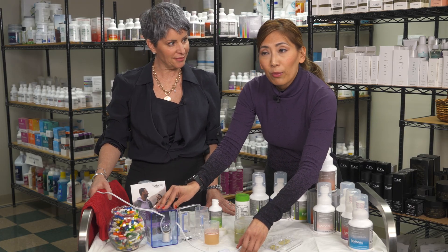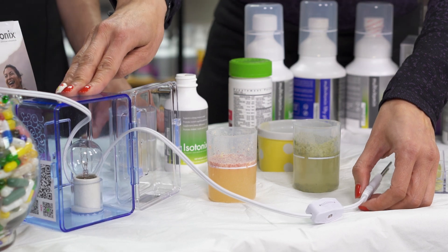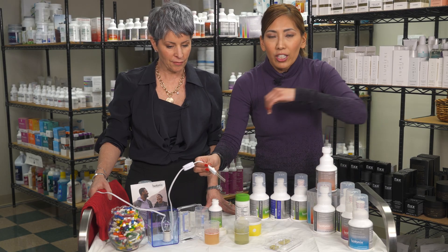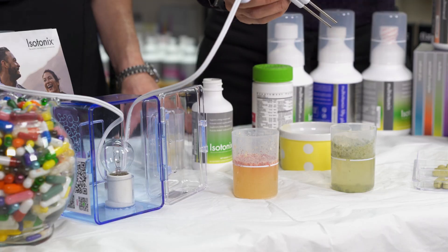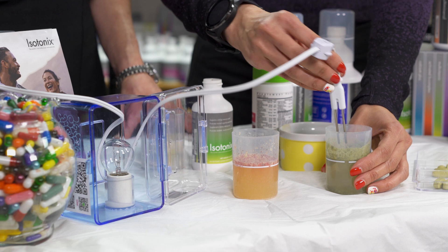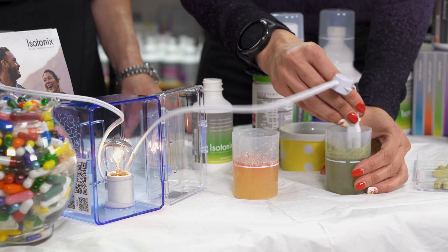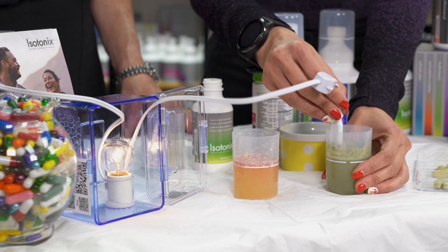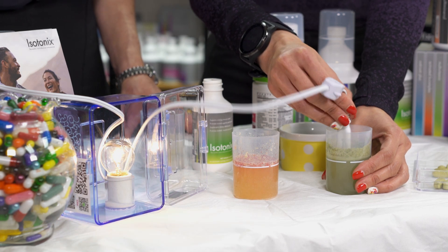What I have here is a light bulb — it's actually 40 to 50 watts, you can get that at the store. And what we're going to do is conduct. The mineral is electrolytic, so we should be able to conduct with the water and with the light bulb. Stir it up, and you can see that the light bulb detects that there are minerals already in there in the multivitamins.